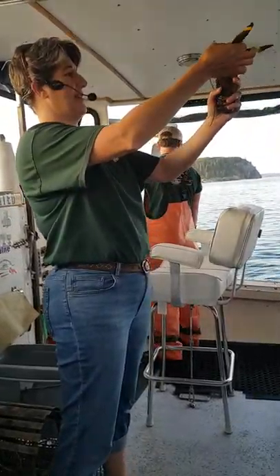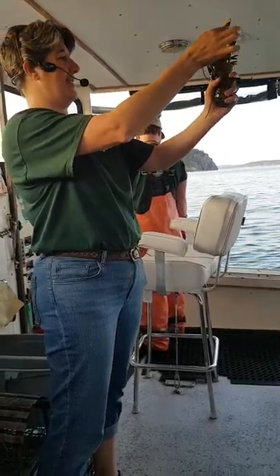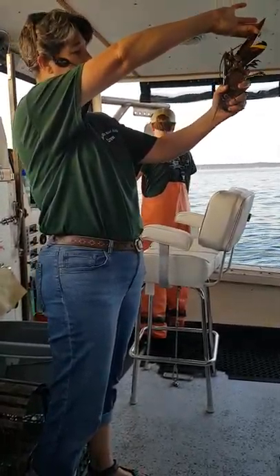On my lobster, you guys are going to find a crusher claw on one side, and a shredder claw on the other side.